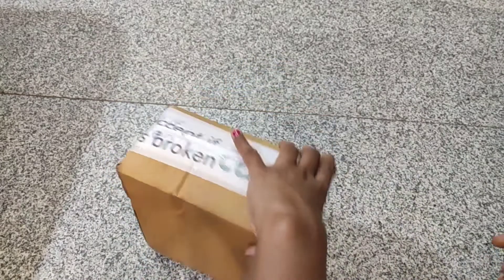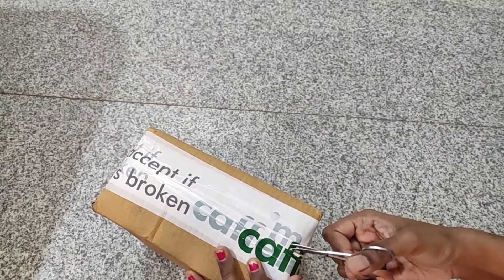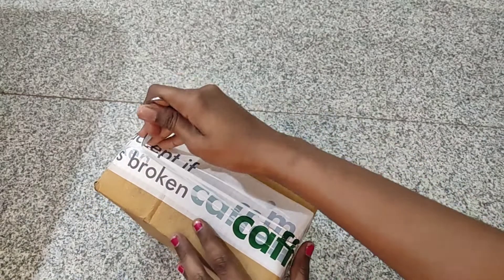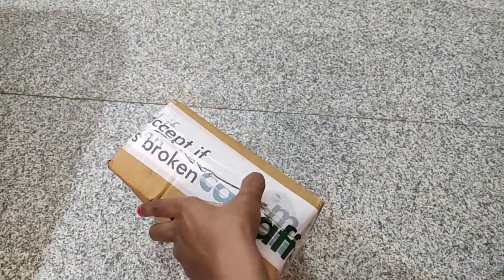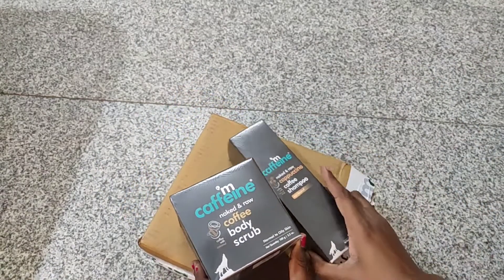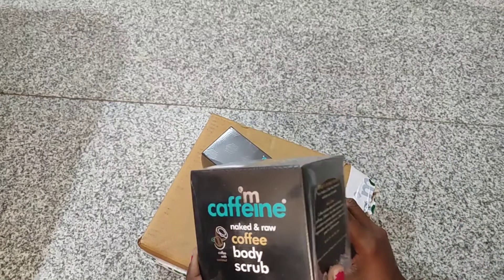Let's start the video. First one is body scrub and second one is shampoo. I am already doing a review of body scrub.